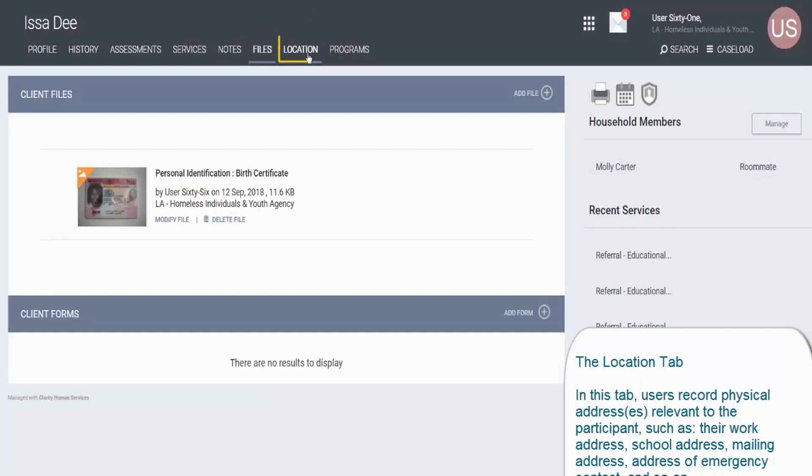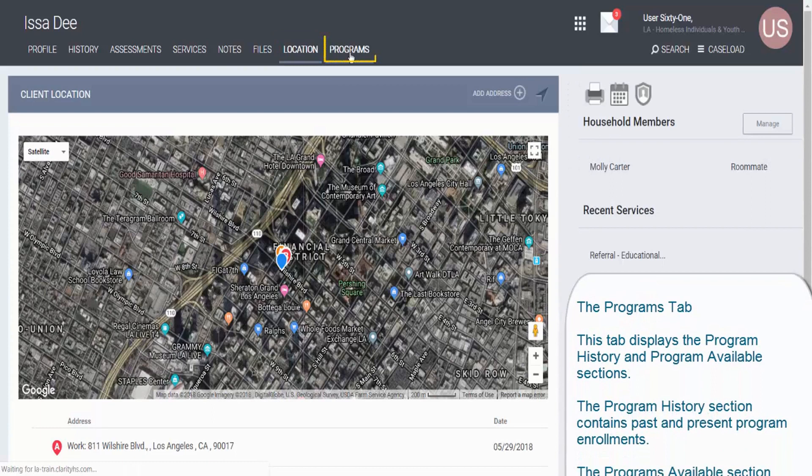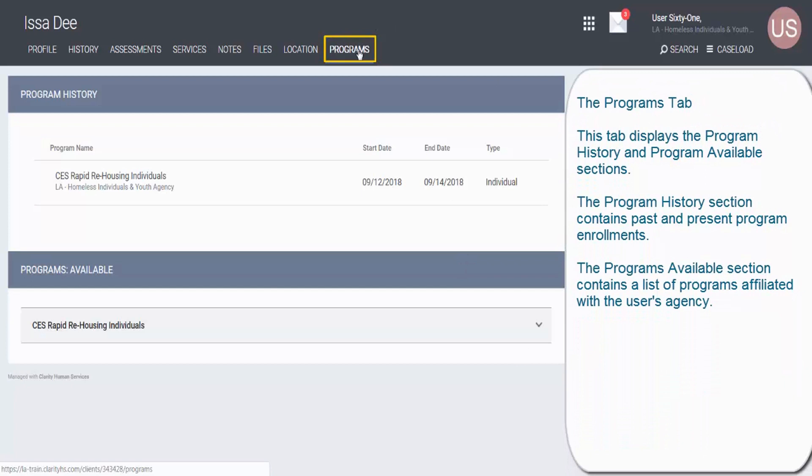In the Files tab, HMIS users upload and record documents for program eligibility and information verification purposes. In the Location tab, users record physical addresses relevant to the participant, such as their work address, school address, mailing address, address of emergency contact, and so on. Finally, the Programs tab displays the Program History and Programs Available sections. The Program History section contains past and present program enrollments, while the Programs Available section contains a list of programs affiliated with the user's agency.